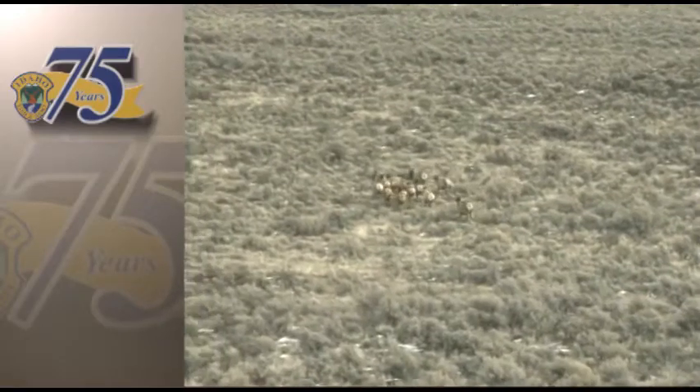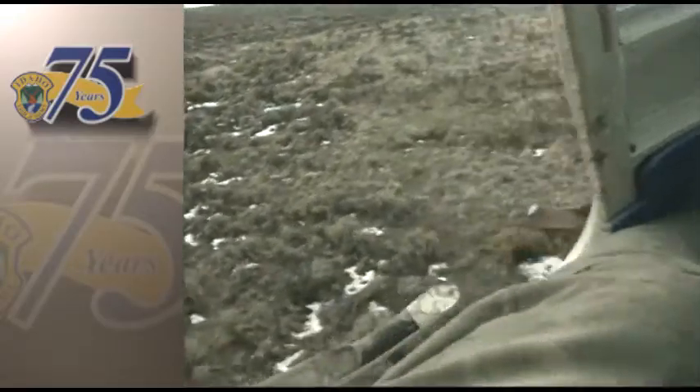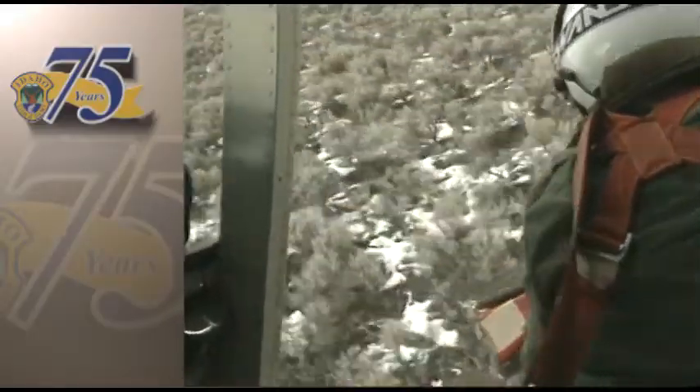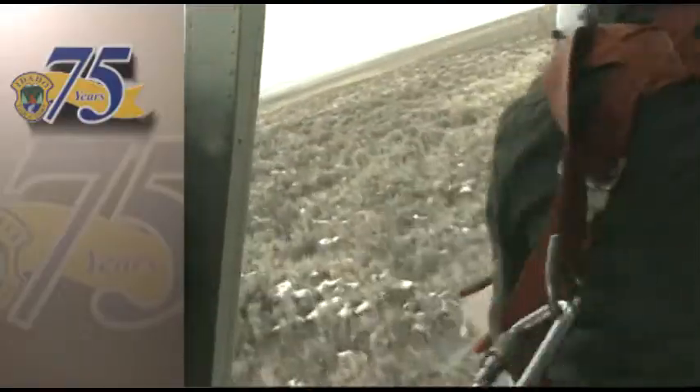The plan is to capture 30 animals, mainly cows and calves, and release them in a new area. The elk are captured using helicopters and a device called a net gun. In the lead ship, the gunner shoots a 16-foot square net that entangles the animal.